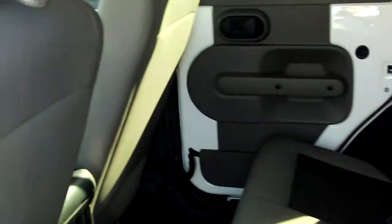It's got a 60-40 folding split back seat back here that you can fold down, and there's lots of storage room in the back.